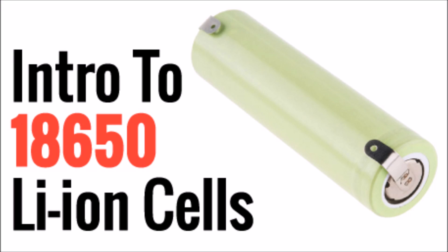What's up YouTube? This is LDS Reliance. We've talked about these before but now I want to go into a little bit of a deeper introduction into what are lithium-ion 18650 cells.